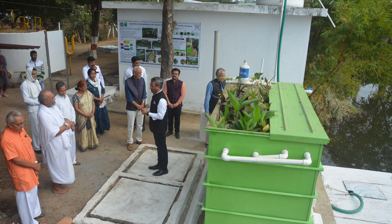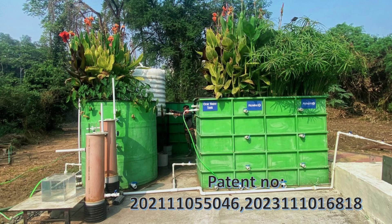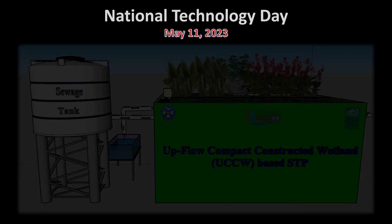To achieve the goal of the Swach Bharat Mission under liquid waste management, UCCW-based STP provides an efficient, affordable, and decentralized sustainable treatment solution with resource recovery.